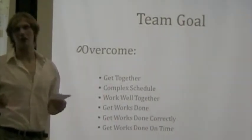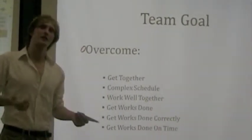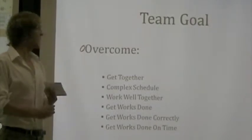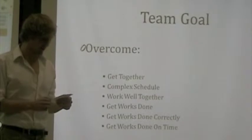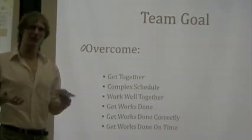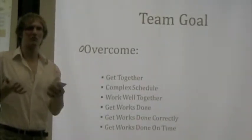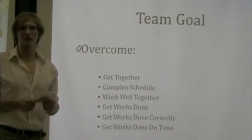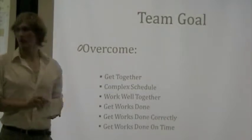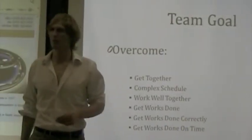We had to get all of our work done, do it right, and get it done on time. That's basically a brief analysis of all the obstacles we had to overcome for phase one and phase two. And now I'm going to pass it over to Robert, who will explain the flow chart for our integration.